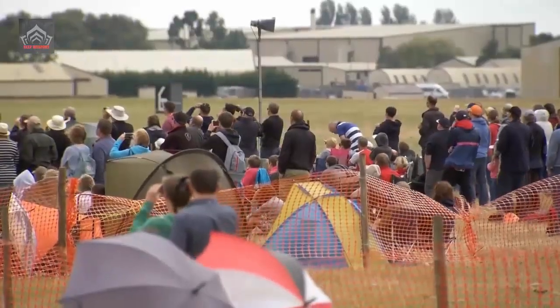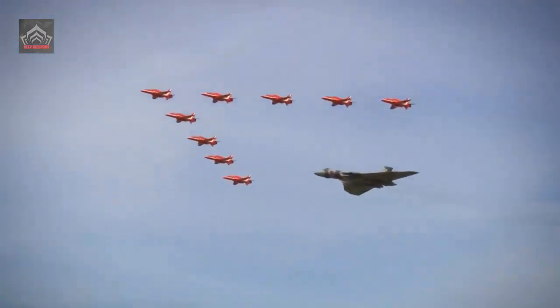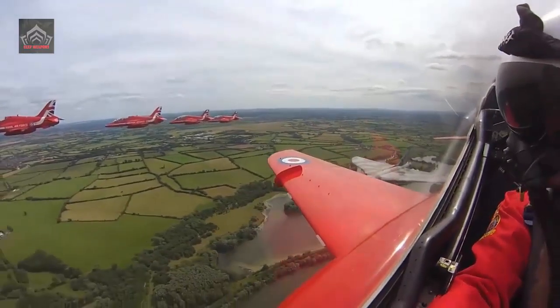Previously the RAF's premier fast jet trainer, the Hawk T-1 now continues in service with the Royal Air Force Aerobatic Team (RAFAT), the Red Arrows, and 100 Squadron.